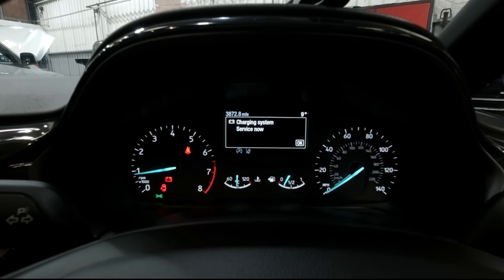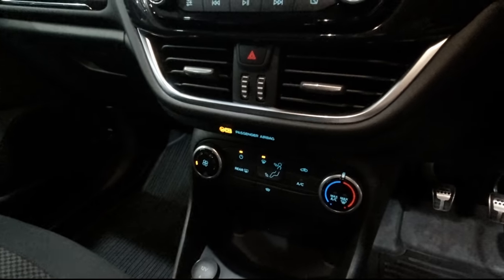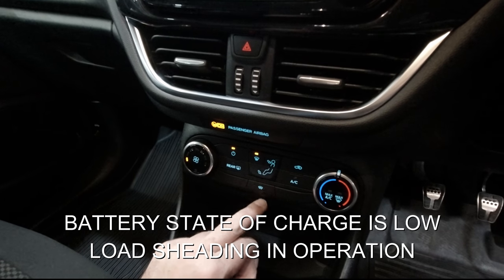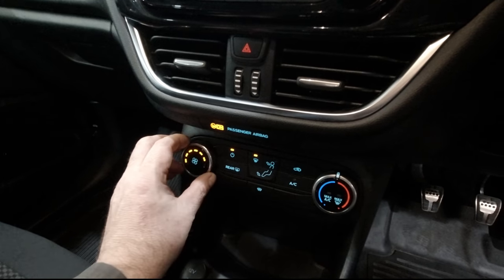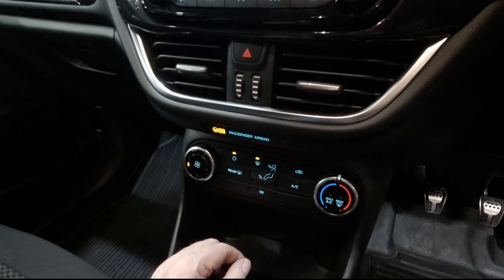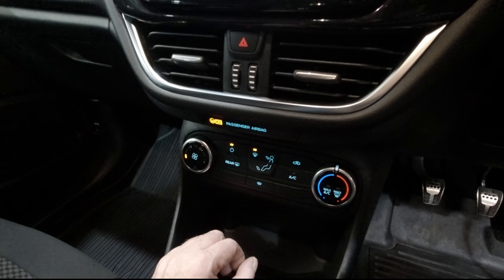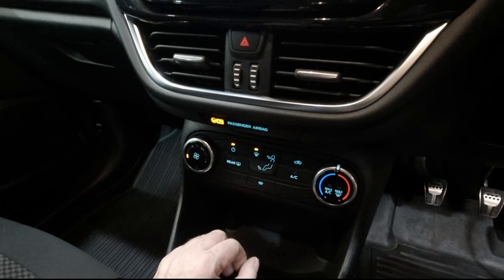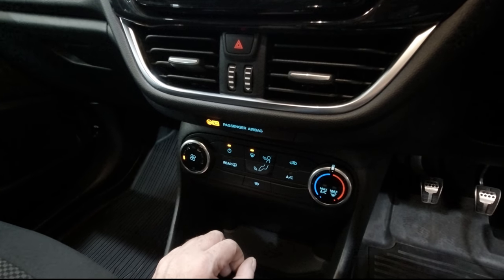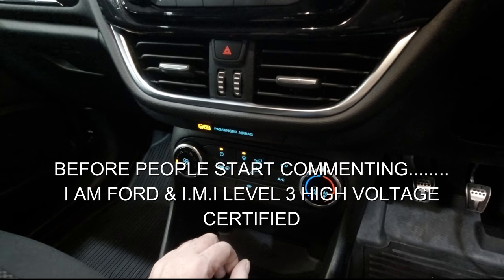As you can see the engine is currently running. We've got a 'charging system service now' warning on the dashboard. A few consumers aren't working — can't get the front windscreen button to work, though the heater and lights work. All the high current consumers aren't working. Let's check fault codes and live data — this is a new system to me, the 48-volt hybrid system, so I'm going to be learning on the job.